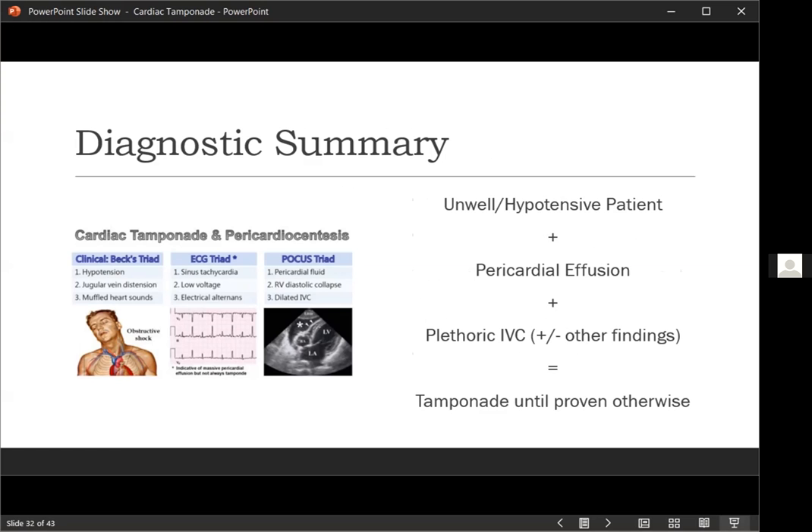To summarize the diagnostic criteria for pericardial tamponade: clinical features first — hypotension, distended neck veins, and muffled heart sounds. On ECG, you'll see sinus tachycardia, low voltage, and possibly electrical alternans — a change in QRS amplitude in a regular manner across the rhythm strip. The POCUS triad is pericardial effusion, right-sided diastolic collapse, and a dilated IVC. The fundamental takeaway is that if you have an unwell or hypotensive patient who has a pericardial effusion and a plethoric IVC, you should essentially assume it's tamponade until proven otherwise, because some of the more advanced findings are less common and less easily recognized.